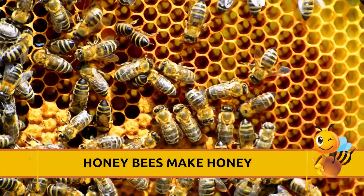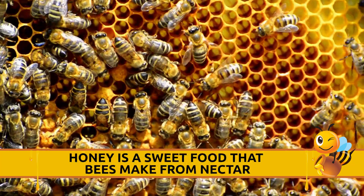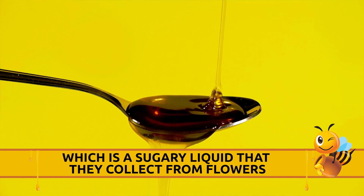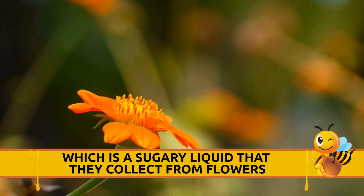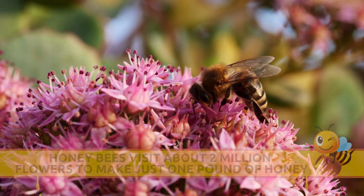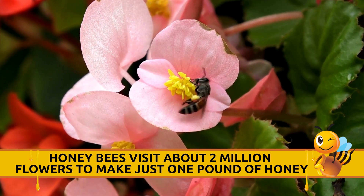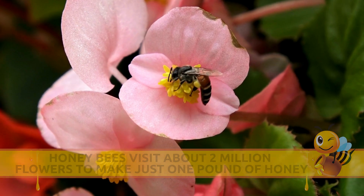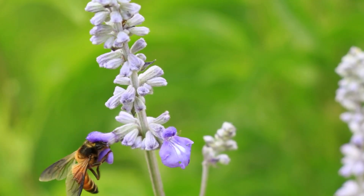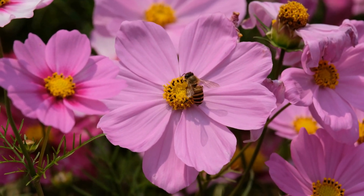Honeybees make honey. Honey is a sweet food that bees make from nectar, which is a sugary liquid that they collect from flowers. Honeybees visit about two million flowers to make just one pound of honey.